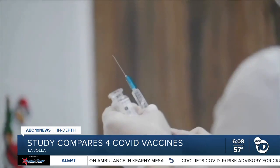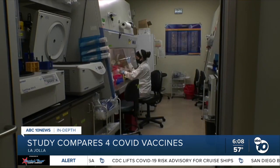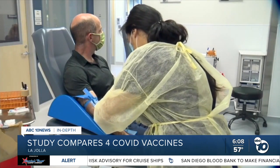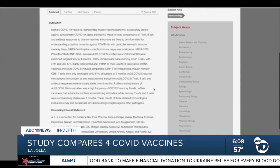The groundbreaking study was the first of its kind to put the vaccines head-to-head in the same lab. Participants were paid to give several samples of blood over the course of almost a year. After compiling all the data, the Institute just published the results.